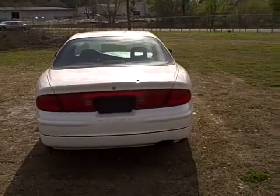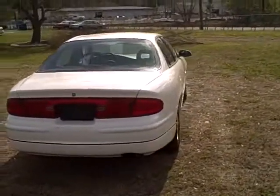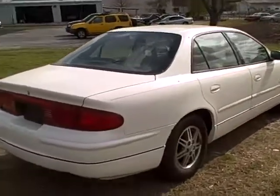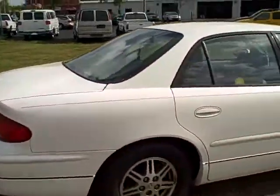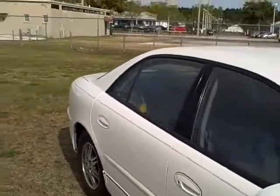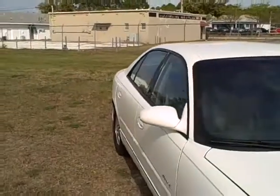It's got the upgraded 3800 engine, which is a great motor — gets 22 in the city and 32 on the highway. This is a nice riding sedan with a black leather interior, a nice white-on-black combination, and a really clean vehicle as a local trade.